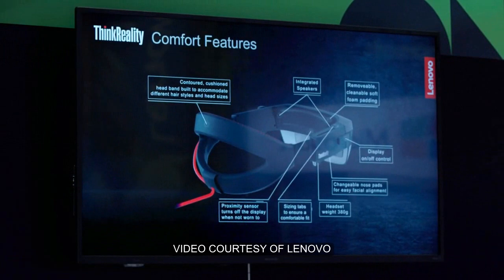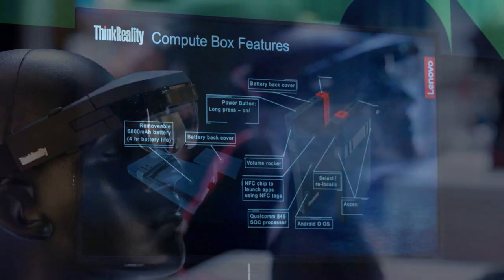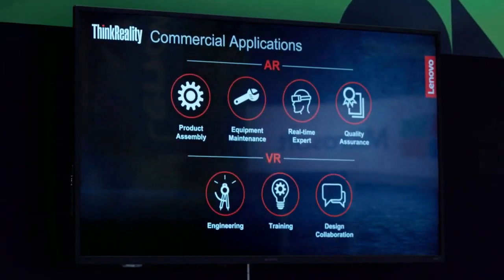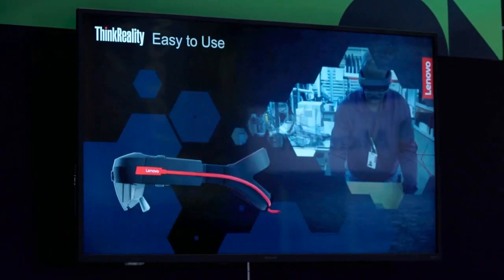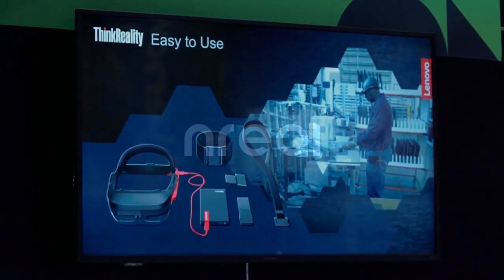In this box is the Qualcomm Snapdragon 845 mobile XR processor. The augmented reality device is augmented with a Lenovo Software Kit, which contains sample applications like remote-assistant apps. The company expects that developers will take the sample app and customize it for their own purpose, for their own vertical industries like manufacturing, healthcare, architecture, and so on.